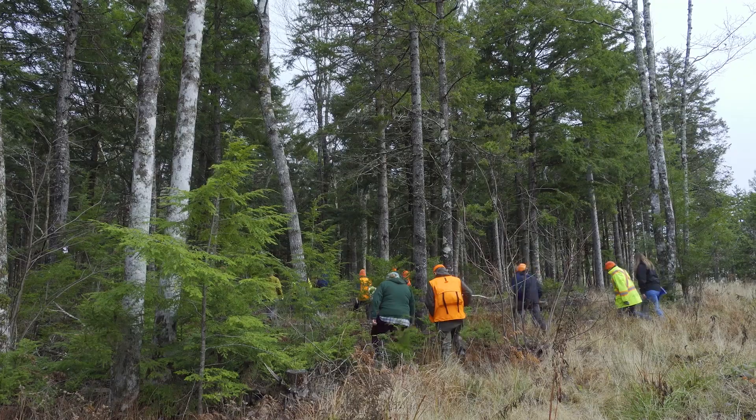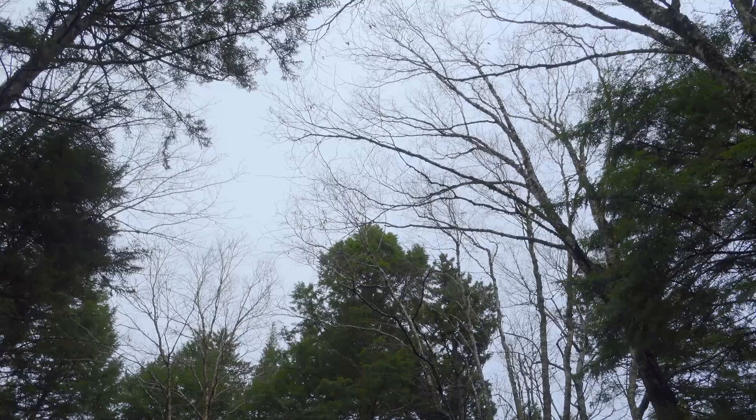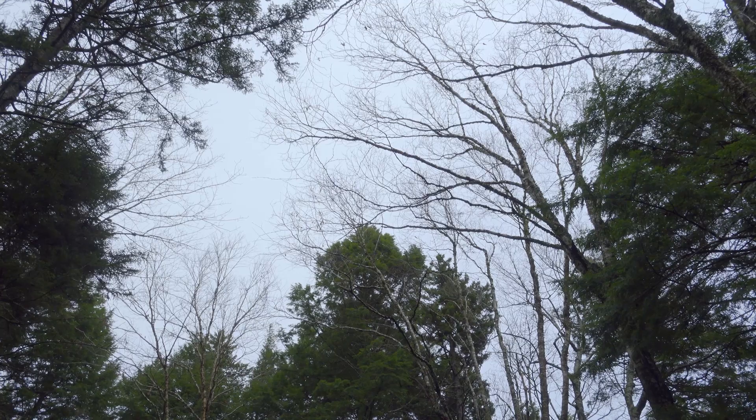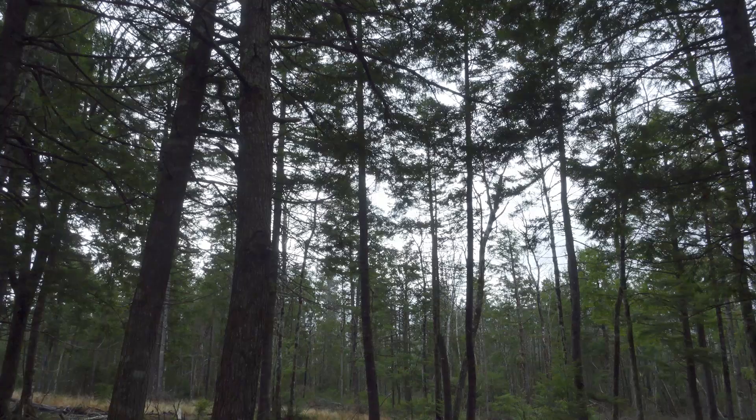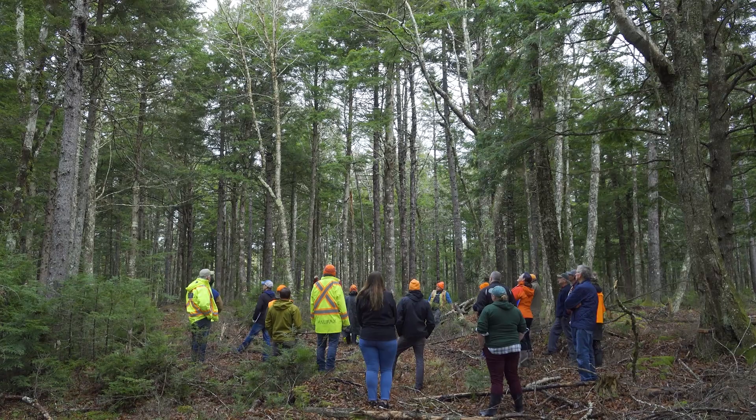This stop of the tour was looking at a 2018 commercial thinning that took place in a tolerant mixed wood stand. Some of the species present were red spruce, hemlock, yellow birch, and red maple. The harvest site was approximately five hectares, and we were able to harvest over 300 tons of saw logs, pulpwood, and some biomass from the site.